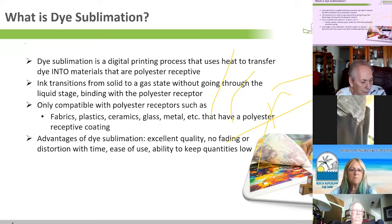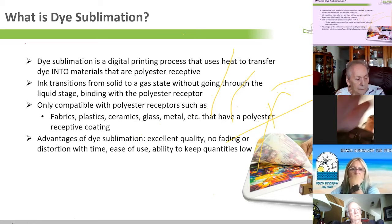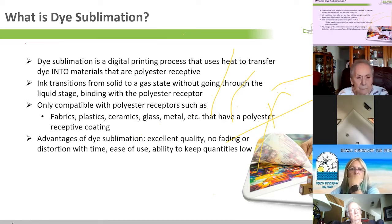One important limitation is that dye sublimation dye is not UV stable. If you're making a flag and expect it to last a year and a half outdoors, you're going to be disappointed because sunlight will fade it. That's also why car flags are only five dollars — you'll lose it before you ever see any fade.